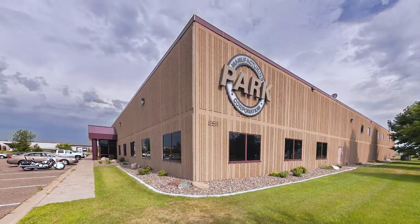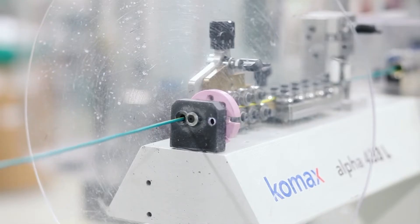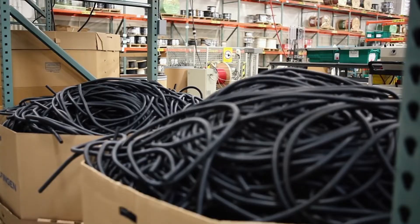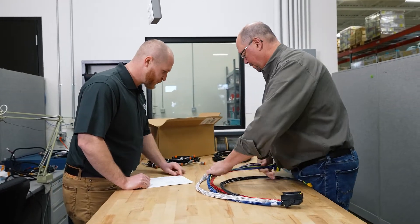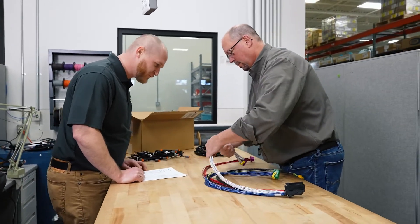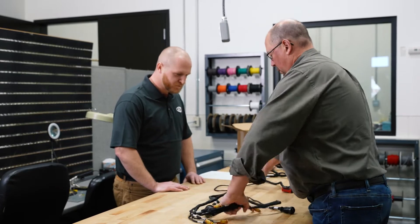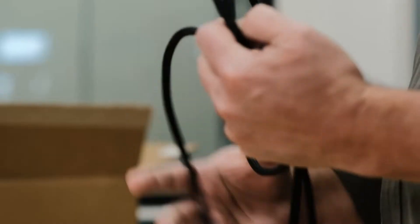Park is an industry leader in manufacturing high-quality automotive-style wire harnesses, custom cable assemblies, and electromechanical assemblies. GEM has been a trusted partner of Park for nearly a decade. Park Manufacturing's products are a perfect fit for OEM manufacturers of mobile and industrial equipment. Park's commitment to manufacturing quality products and offering exceptional service, combined with GEM's engineering design and distribution capabilities, is an ideal solution for OEM customers.